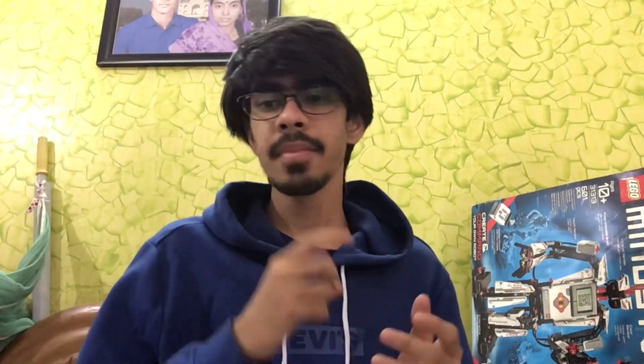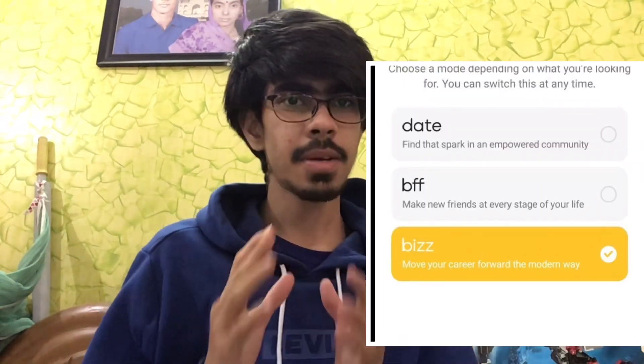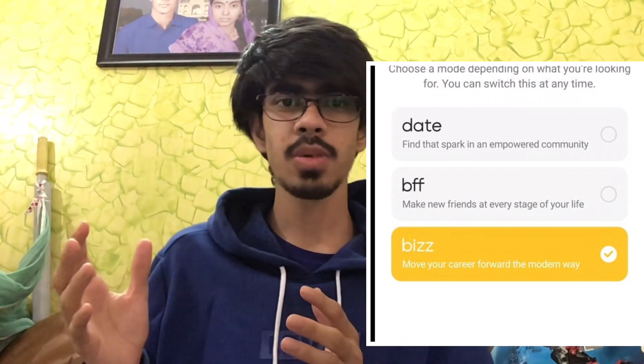The first app is Bumble. How this works is you have to select one of three modes — dating, BFF, or Bizz. You want to select Bizz and go ahead. You just fill out a little description about yourself, whatever field you are in, and once you fill that out, it works like any other dating app — you swipe left and right, and you'll be forming connections with people who are looking to network.